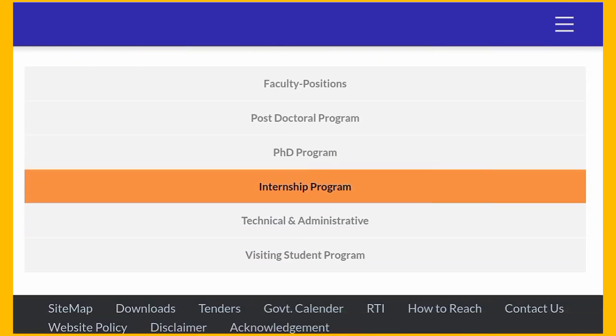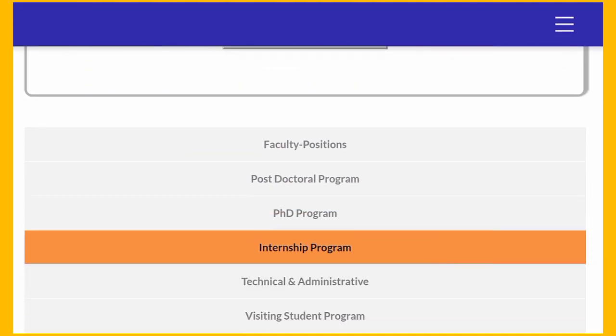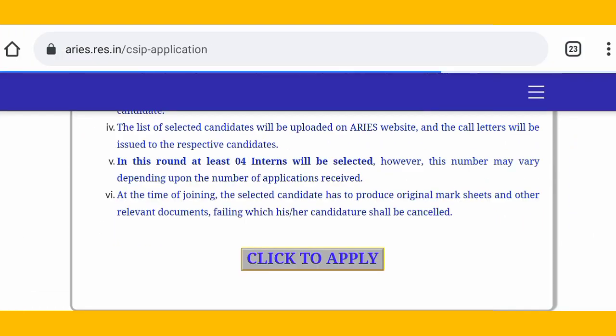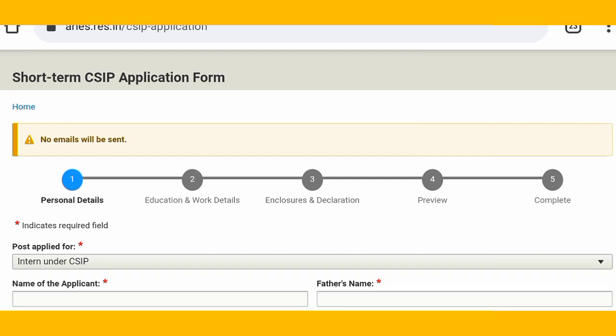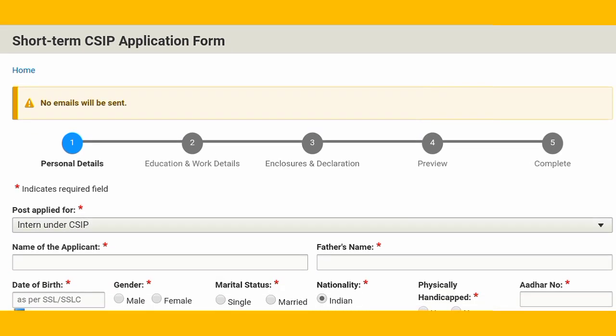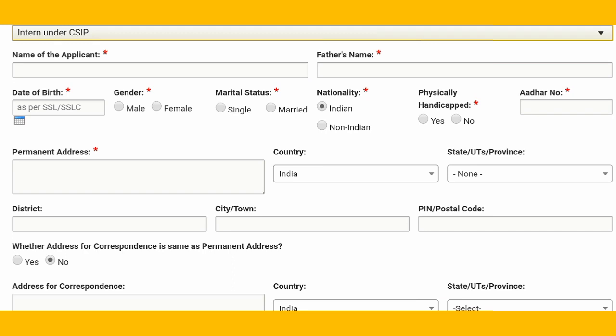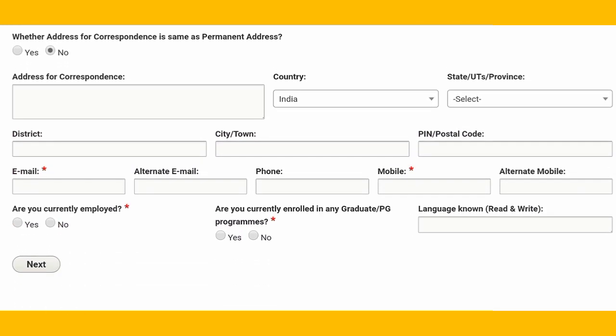Now I'm going to show you how to apply for this internship. If you want more positions at this institute or more job-related positions, you can find them listed there. Tap on 'Click to Apply' and you get the Short Term CSIP application form. You need to fill in your application form, then educational and work details, and then closures and declaration where you accept all terms and conditions. In the personal details section, you need your name, father's name, nationality, marital status, and whether you are physically handicapped.